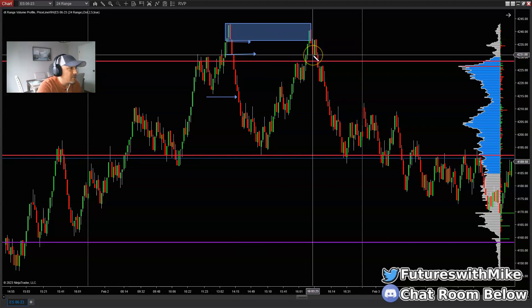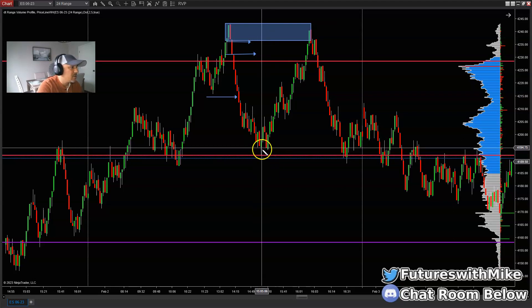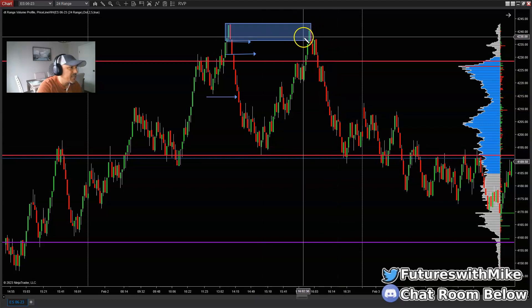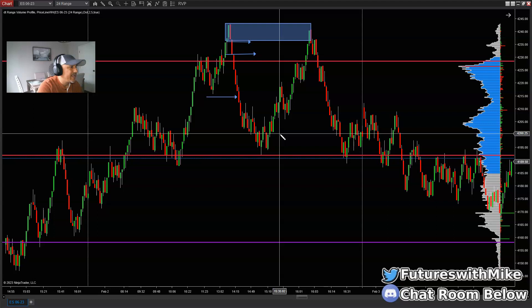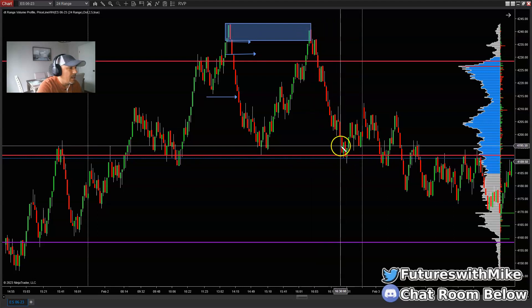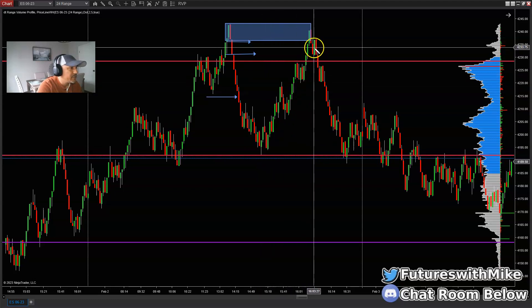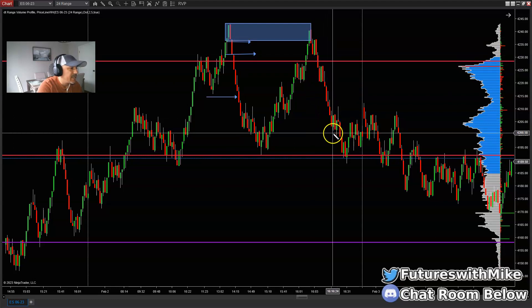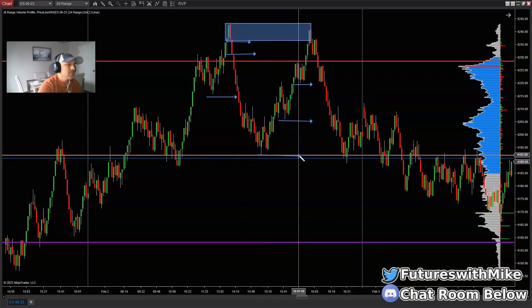Once price pulls back to that supply area and rejects, we get the candle closing in the opposite direction — down to the downside with a full break lower. Get in and try to take price back down to the low, where there's liquidity they'll probably aim for. Once we get the rejection at the key supply area, we look for areas of liquidity to take price back down to. Price taps into it, breaks down, and we have a liquidity grab at the bottom end — capitalizing on the money as price retraced back up, then making lower lows taking out liquidity down to the bottom.